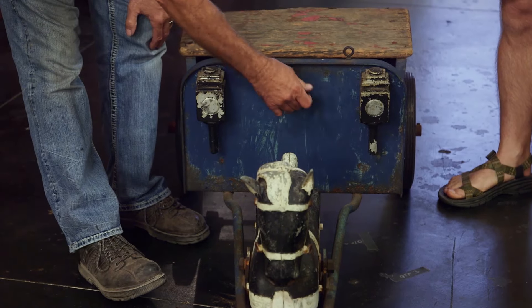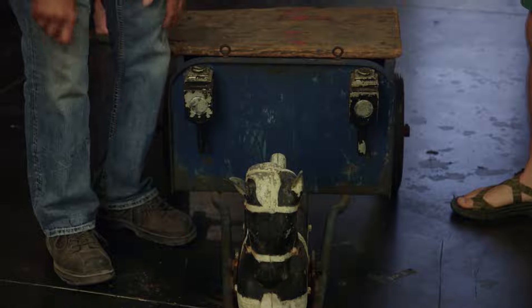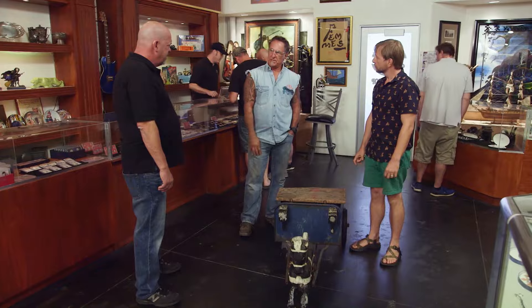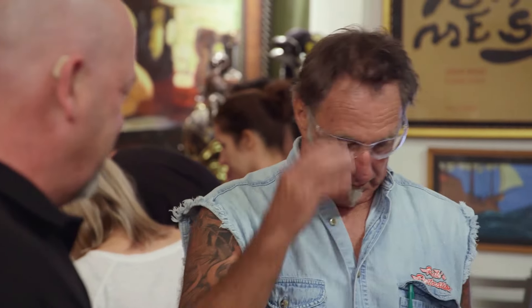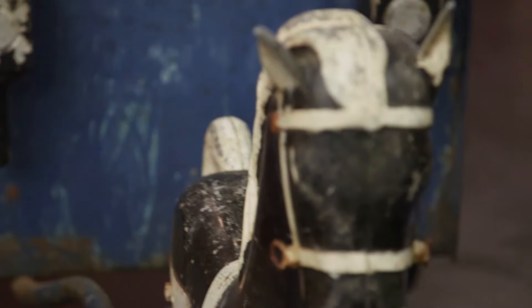See, this part is steel, but this is cast aluminum, so that would be after World War II. That would make it probably 1940s or '50s. So what is this thing worth the way it sits? It's probably worth 500 bucks.